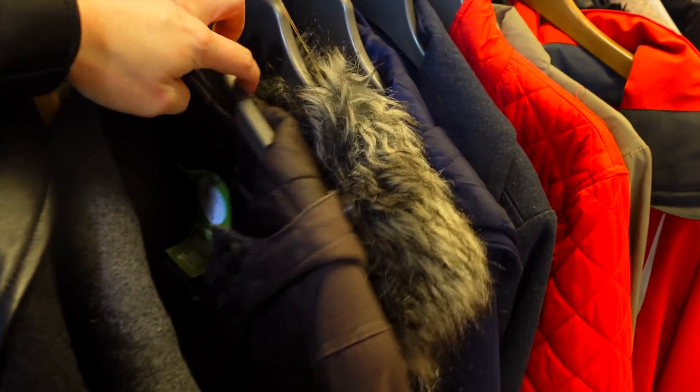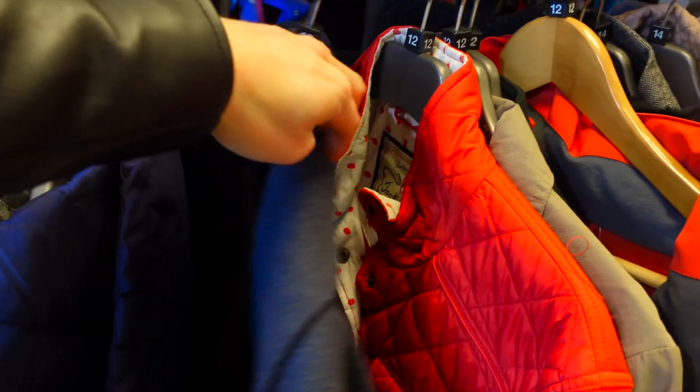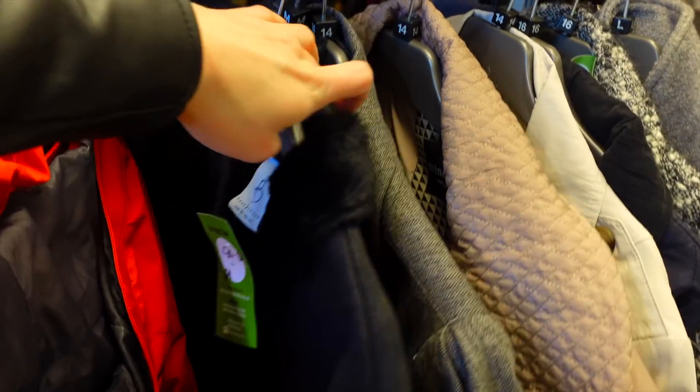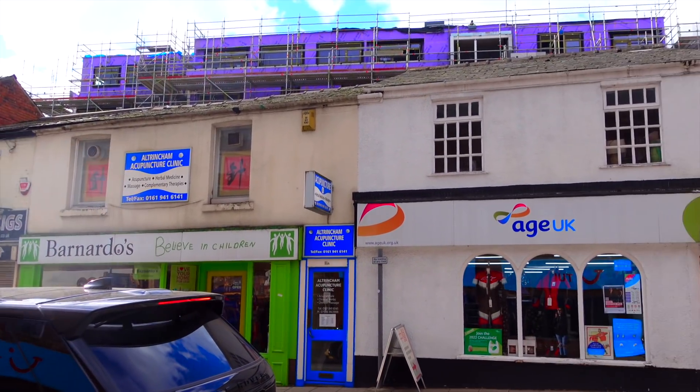What's kind of annoying is I didn't realize how cute some of the clothes were until I looked back on the footage. Like that red jacket was really cute. I don't know what's wrong with me.